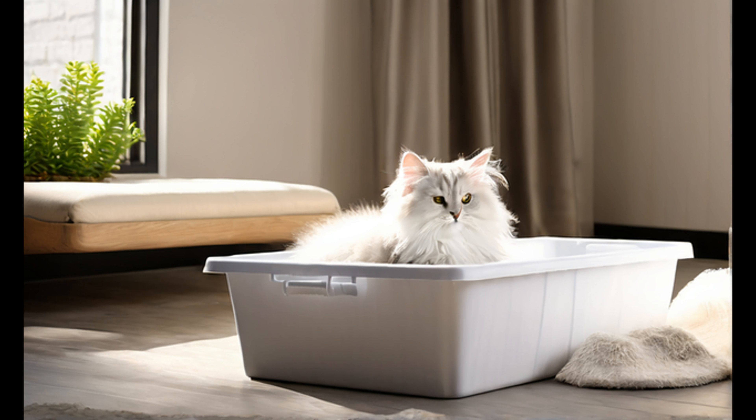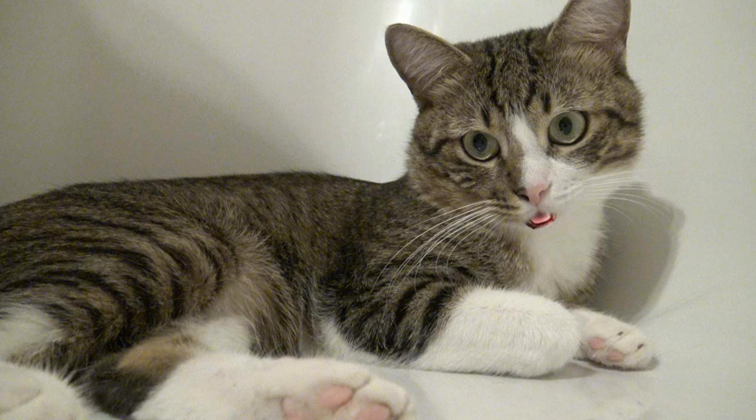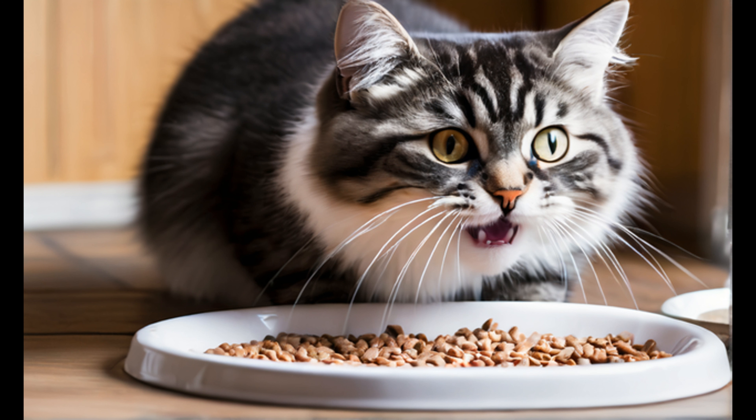Cats prefer privacy, so choose a quiet corner. Scoop the litter box daily and change the litter regularly. Introduce your new cat or kitten gradually to other pets and family members, and allow them to get used to each other's scent before direct interaction.